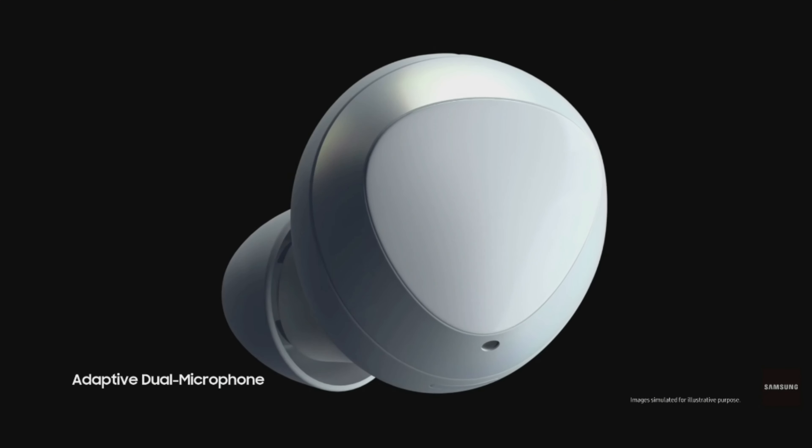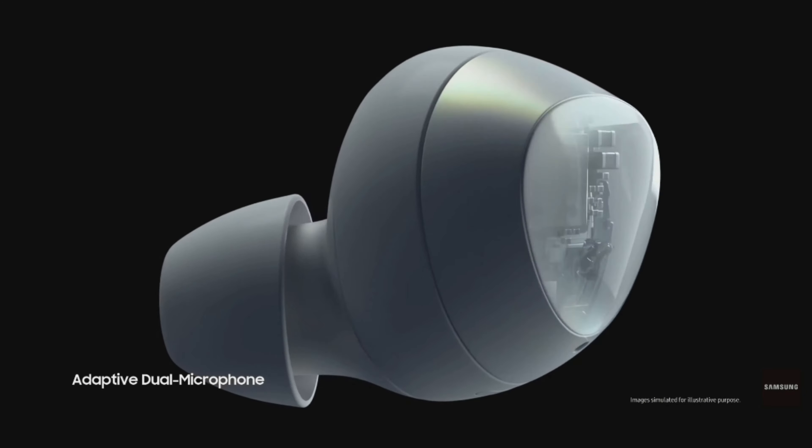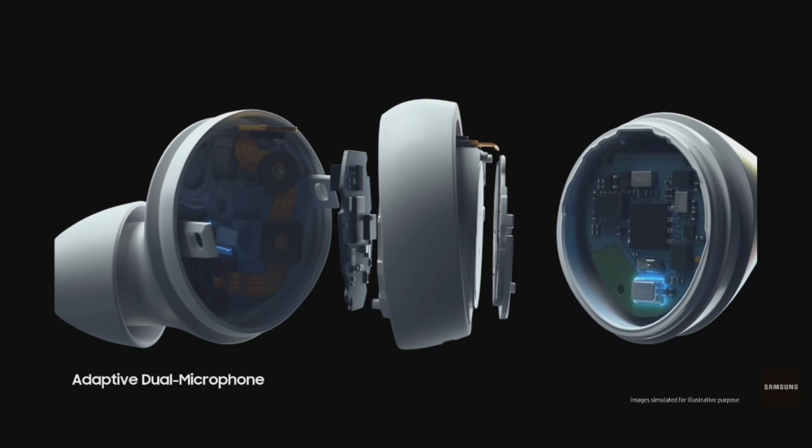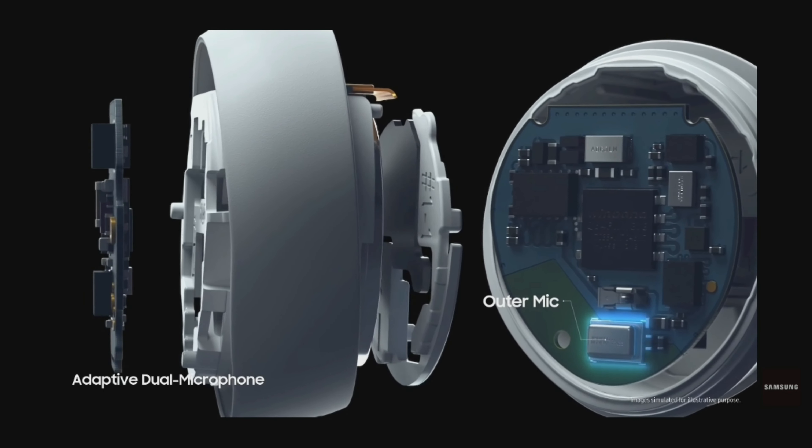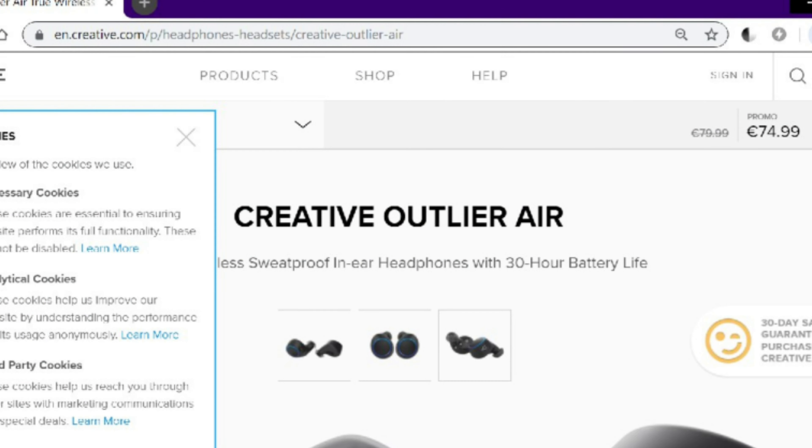I want to start off by talking about this MKBHD video he did a while back about Bluetooth 5.0. Bluetooth 5.0 basically allows you to get better battery life on your devices, better range, and most importantly it allows you to stream to two separate devices at the same time — so you could have one phone streaming to two separate Bluetooth speakers and control the volume independently.